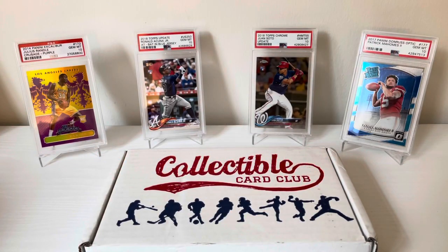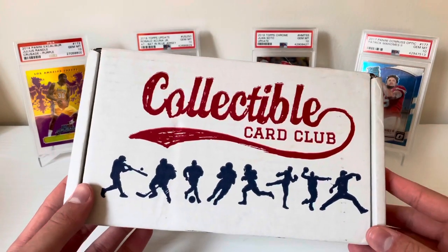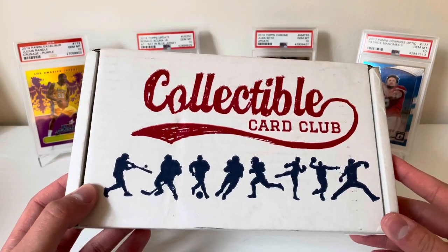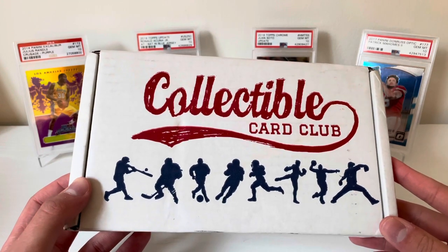What's up guys, welcome back to another episode of me ripping some stuff. It's your boy Matt, thanks for tuning in. I hope you guys are having a wonderful weekend. Today we have part one of this month's Collectible Card Club Platinum three-sport rip. I got two boxes again — figured we're on a six-hit hot streak, might as well keep the luck going.